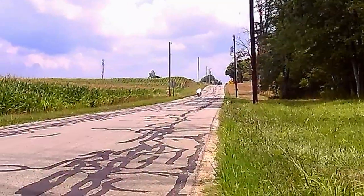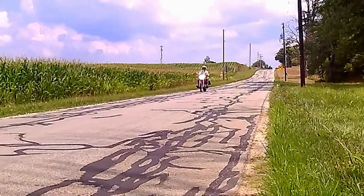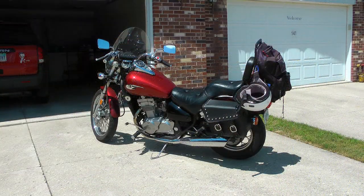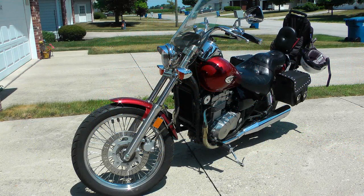Wanting a small motorcycle for local area travel, and after some research I eventually bought a 2009 Kawasaki 500 LTD. The motorcycle's price, size, mileage, and general maintenance were deciding factors for my purchase.